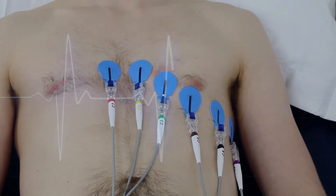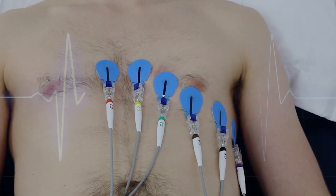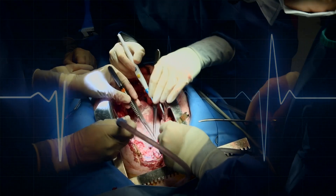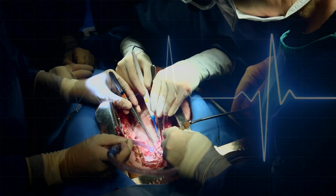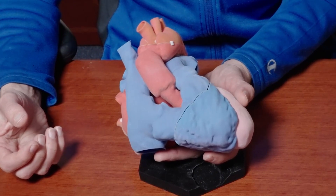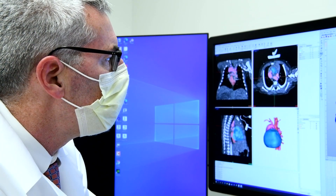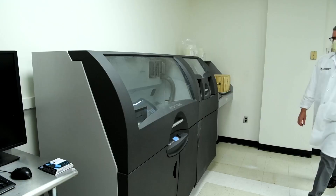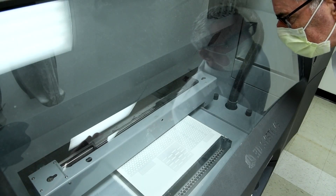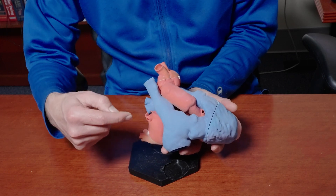12-lead means that we are looking at the heart in 12 different vectors, 12 different angles electrically, to understand better in a three-dimensional way how electricity flows in the heart. The 3D model was created at the School of Medicine by Dr. Jeffrey Hirsch using CT scans and a sophisticated 3D printer. With the model, Dr. Dickfeld can show how electrical signals travel through the heart.